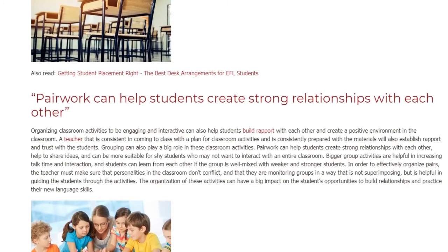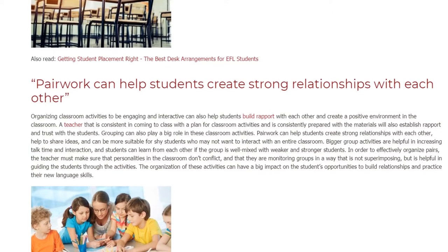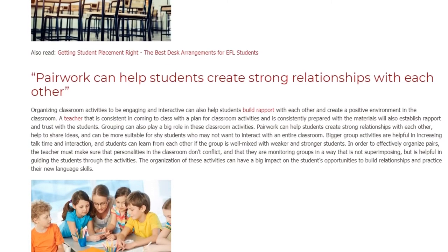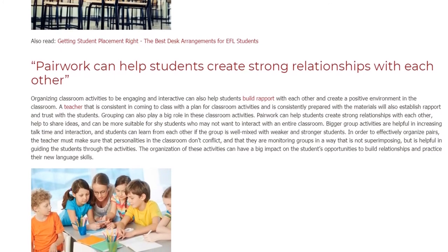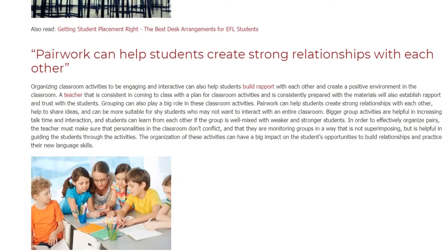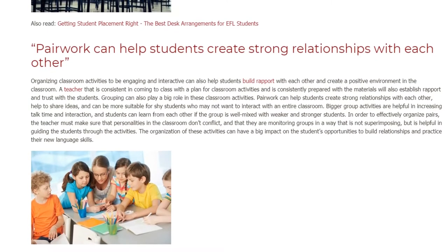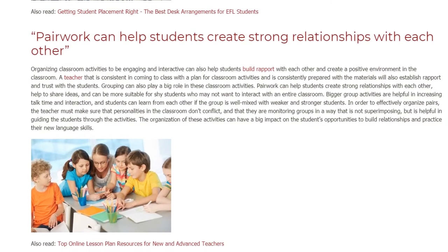Pairwork can help students create strong relationships with each other, help to share ideas, and can be more suitable for shy students who may not want to interact with an entire classroom. Bigger group activities are helpful in increasing talk time and interaction, and students can learn from each other if the group is well mixed with weaker and stronger students.